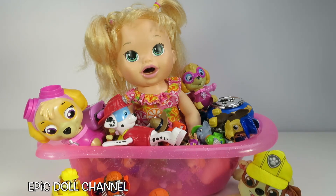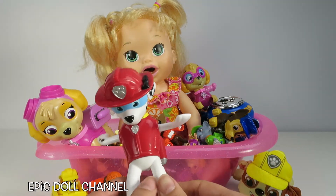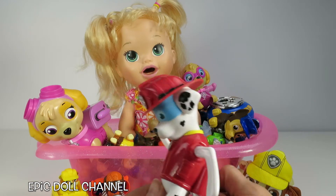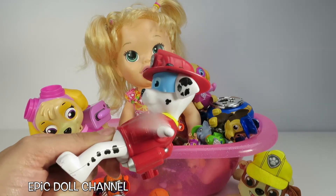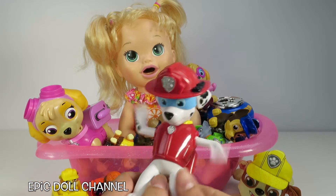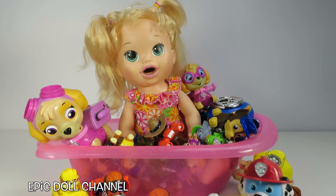Whoa! Do you see this guy? It is a Marshall Paddling Pup! So you can really have this in your bathtub and it swims! You wind him up! Whoa! What do you think, Sarah? Do you love Marshall? Marshall's so fun!